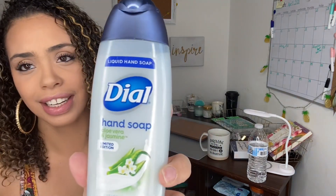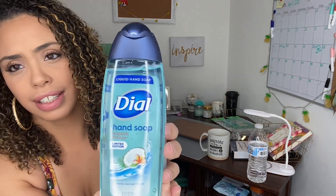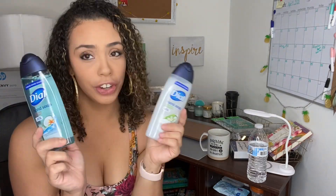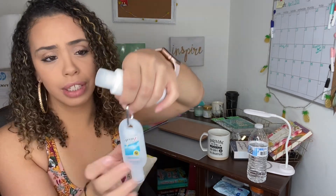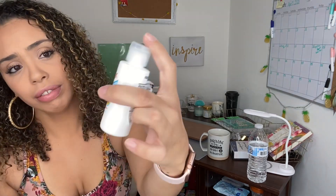I also bought two Dial hand soaps — one is aloe vera and jasmine, a limited edition, and the other is tropical breeze, also limited edition. They're pretty big at 8.5 ounces for a dollar. I also bought some Germex hand sanitizer — I clip one on my purse or the girls' diaper bag when going out, and I leave one in the car, so I have two.